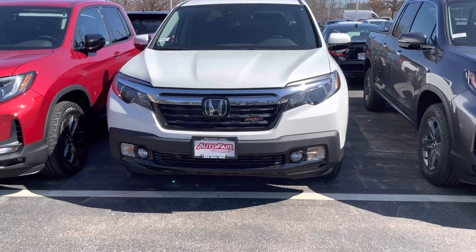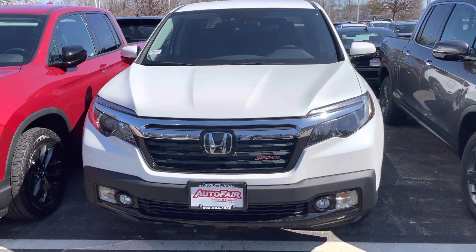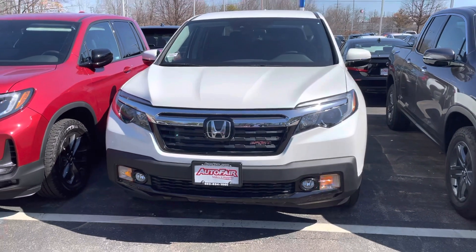You have a remote start. It will heat and cool to 72 degrees — no need to put your heat or your air on. There's a sensor inside that will heat and cool the cabin.